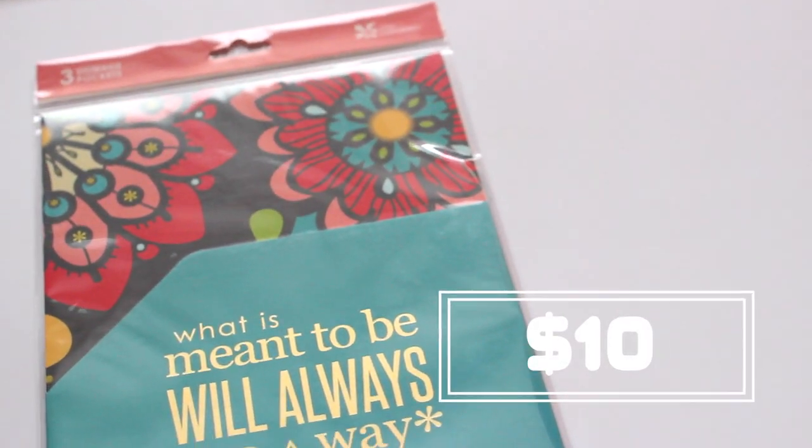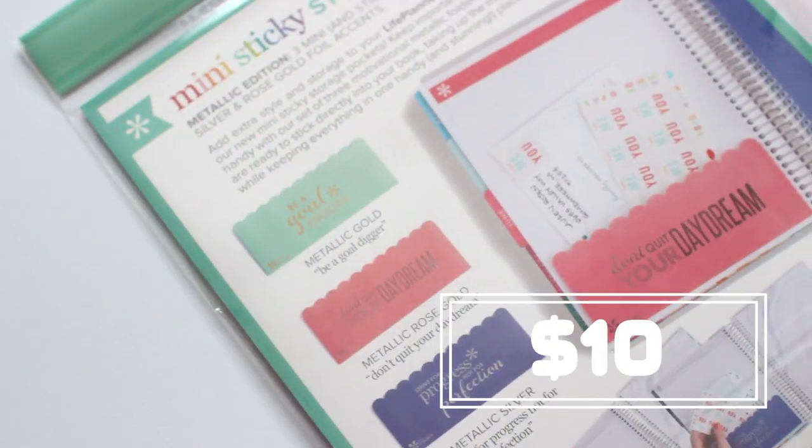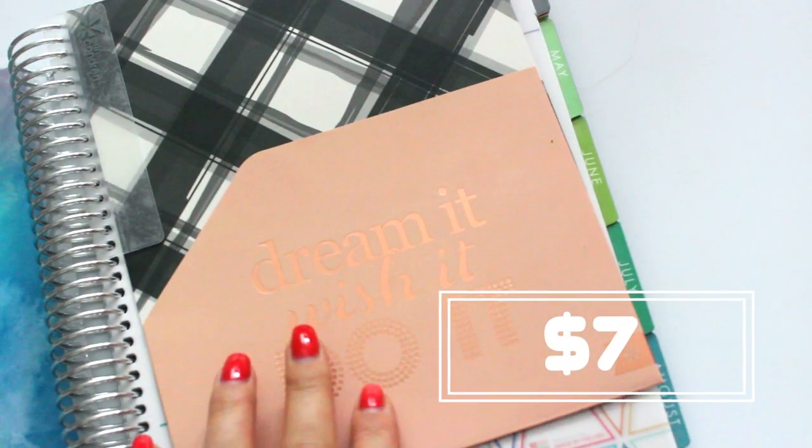Next up I got some inserts — I got this stylish storage pocket which you basically clip into your planner, and then you'll be able to stick cards, stickers, and other little things in there. I also got these which stick on the bottom of pages for a similar purpose — you can put stickers, little reminders, or business cards in these. And then they sent me coil clips which you just stick on to the edge of a folder so you can put it into your planner.